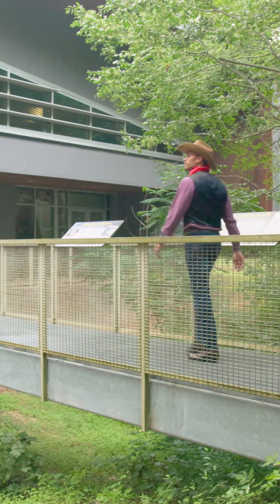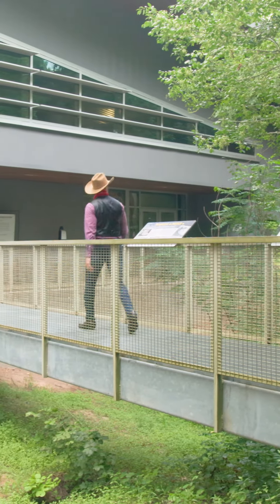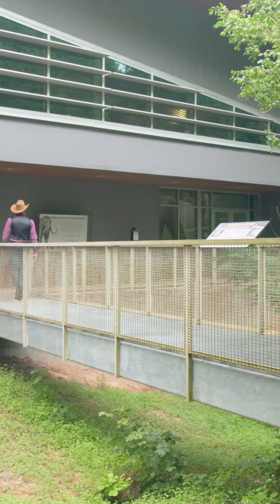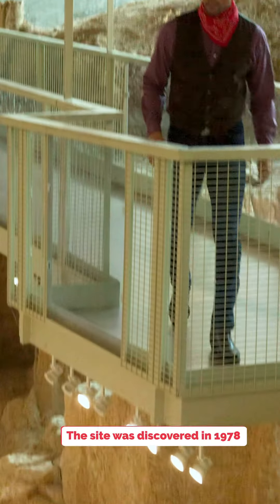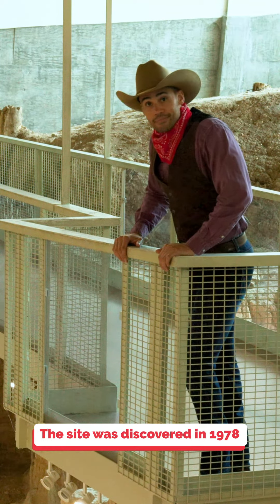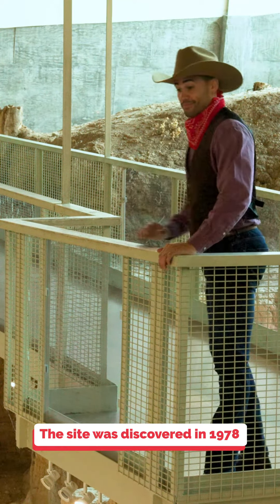At the Waco Mammoth National Monument you can get a glimpse of the prehistoric past. Follow the path up and head on into the dig site. You're gazing at fossils that are around 65,000 to 72,000 years old. Yes, those aren't replicas — they're the real deal.